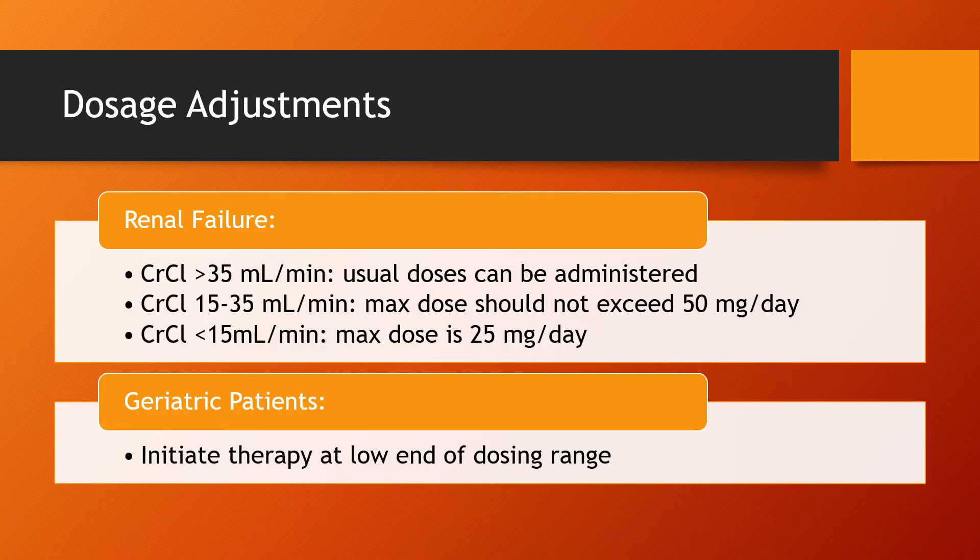There are some dosage adjustments to be aware of when taking this medication. For renal impairment: if creatinine clearance is above 35 mL/min, usual doses can be administered with no adjustments. If creatinine clearance is between 15 to 35, the max daily dose should not exceed 50 mg. If creatinine clearance is below 15, the max dose should be lowered further to 25 mg per day. For geriatric patients, initiate therapy at the low end of the dosing range.